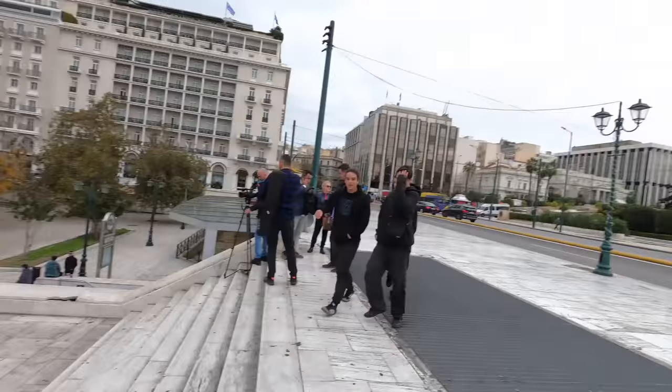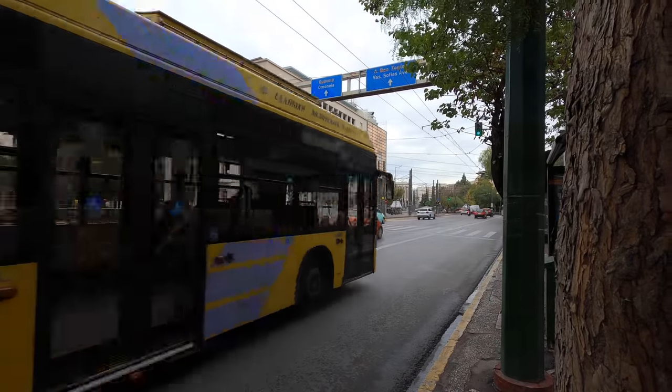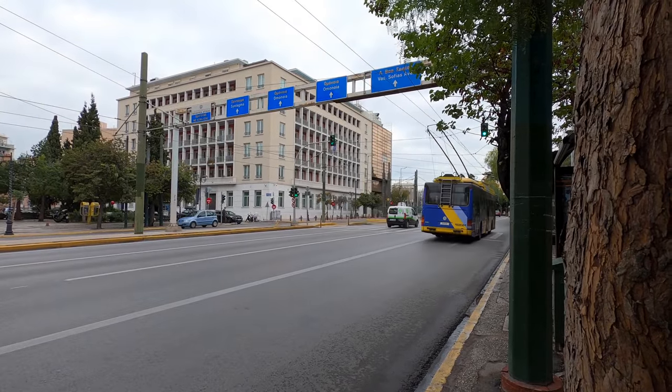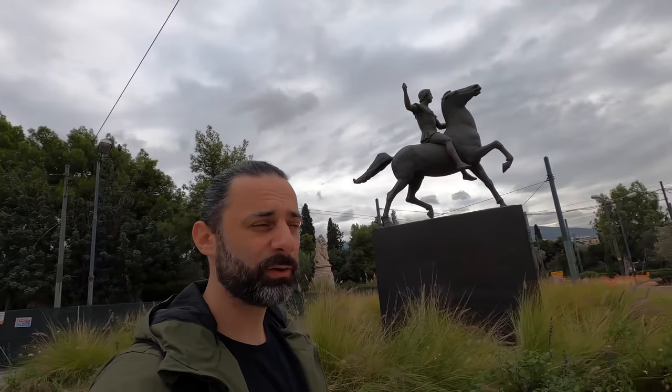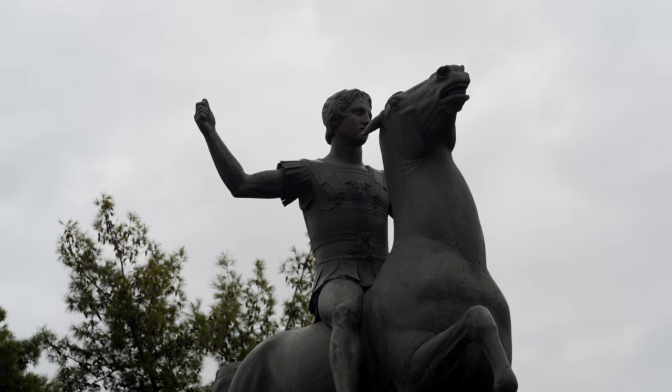We're here at Syntagma Square now. The square is there behind me, and this is the Parliament House. But that's not what we're here to see today. Close by here there are some statues I want to check out. This statue needs no introduction — it's a statue of Alexander the Great on his horse Bucephalus. This is the man that united the rest of Greece, conquering the known world of the time, building the biggest empire the world had known. He spread Greek and Hellenistic ideals and culture and thought to the rest of the world, which we still use as our foundation to this day.